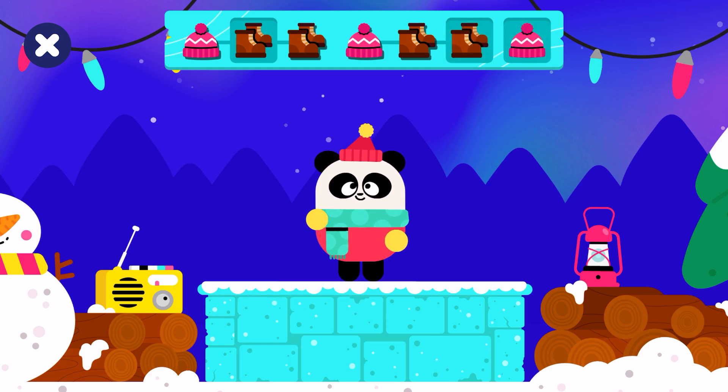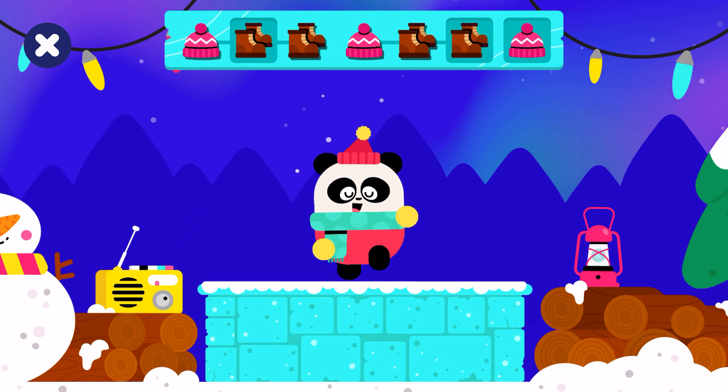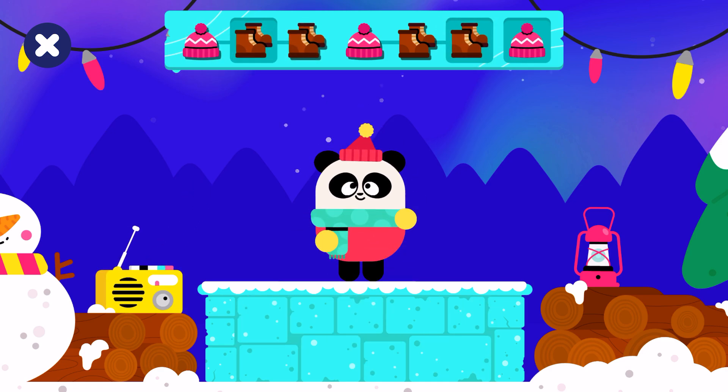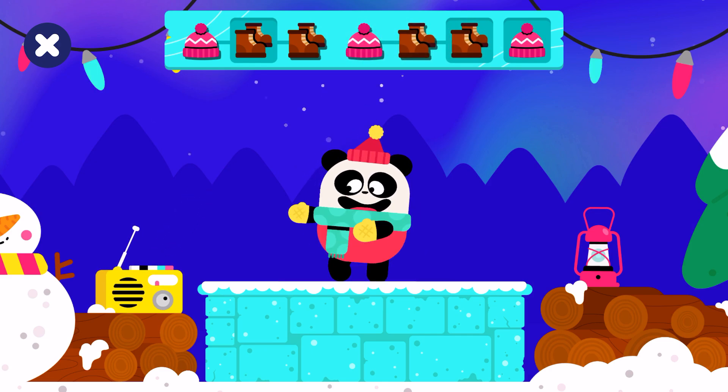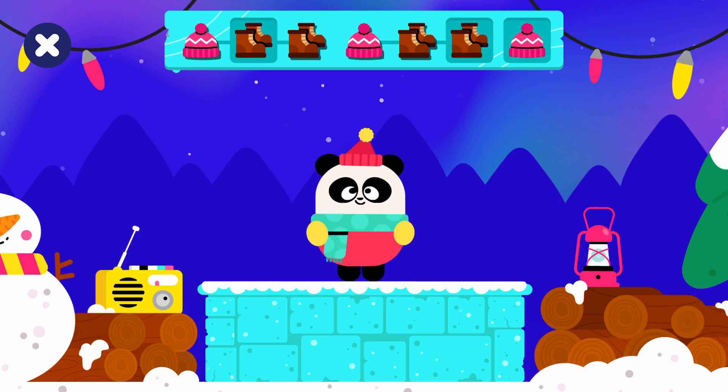It's time to dance! Hat! Boots! Boots! Hat! Boots! Boots! Hat! Good job!